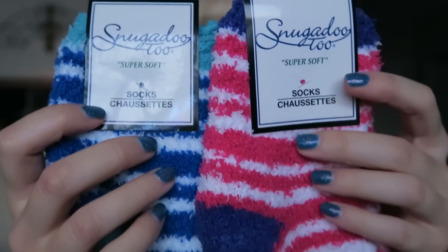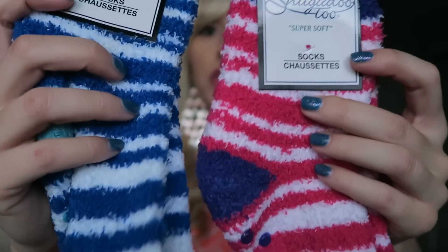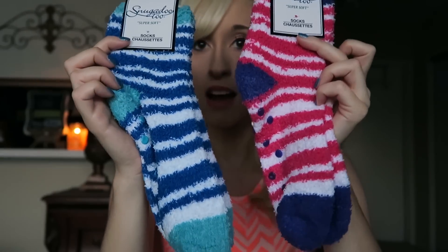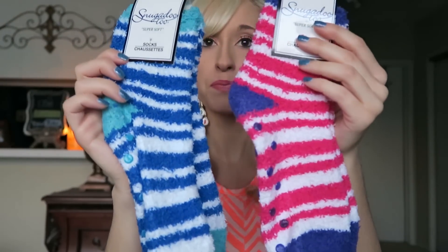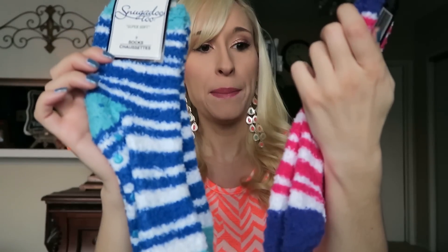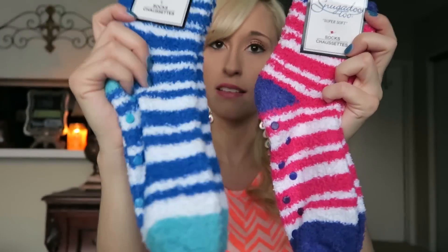It is winter time and you gotta stay warm. I love these things. I got two of these — the Snugadoo 2 super soft socks. They've got the little rubber grips on the bottom. I got the pink, white, and purple, and the blue, white, and light blue. I love these fuzzy, furry socks.